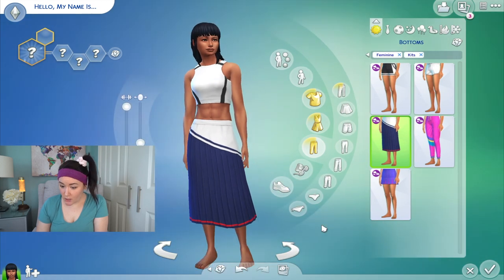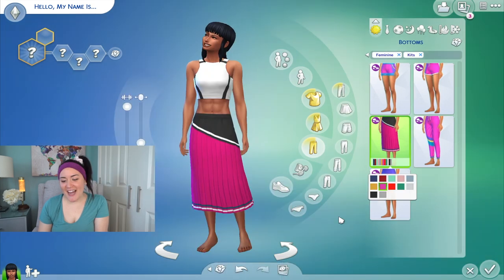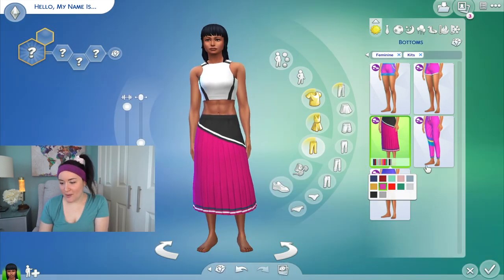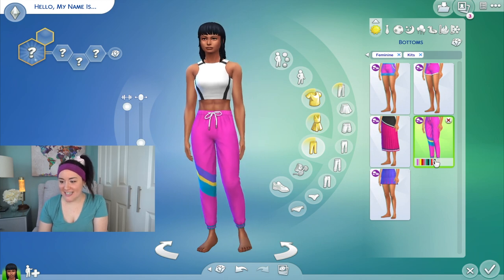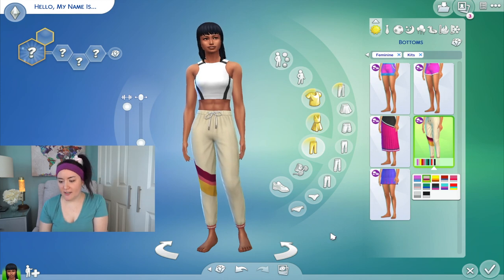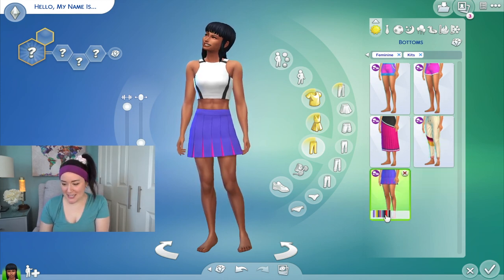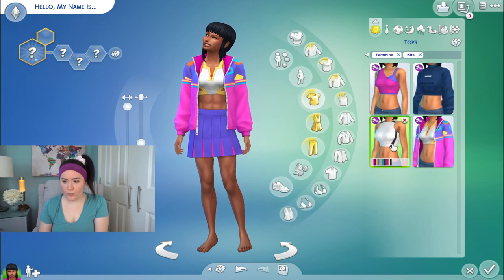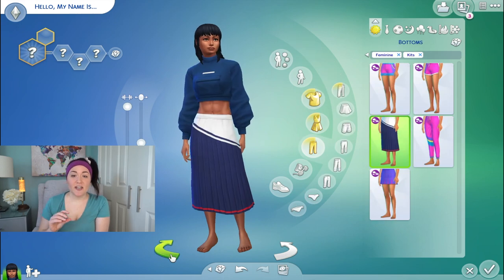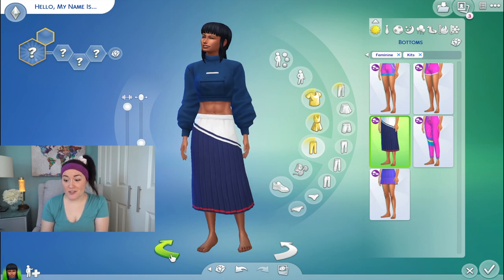Then we have a skirt — something a little different — with a cute zipper detail in the back. I'm not sure how much I'll use it personally, but I can see a lot of people being into it. Next are joggers — they did a great job with the details on these. And then we have classic cheerleader skirts. All of this is going to go really well together, and I can see these pieces fitting into your game no matter what packs you have.